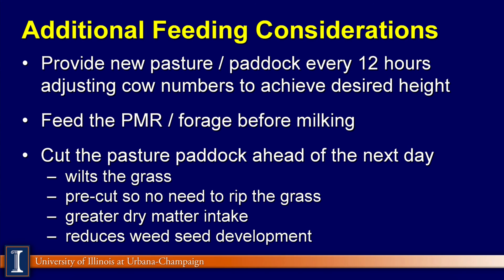Additional feed considerations: provide a new pasture or paddock every 12 hours. It makes for a very intensive type of system by adjusting paddocks, wires, or cow numbers to achieve the desired height. Feeding a PMR is a great approach, especially if you feed it before milking. Usually cows will quickly consume it in 10 or 15 minutes, then walk into the milking parlor, be milked, and move out to the pasture.